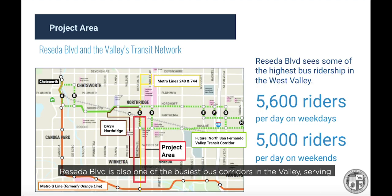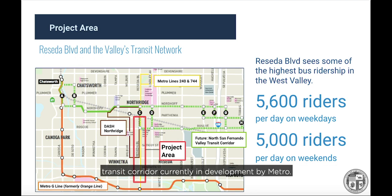Reseda Boulevard is also one of the busiest bus corridors in the valley, serving over 5,600 passengers each weekday. It intersects with the Metro G Line, formerly the Orange Line, just south of the project area. To the north of the project area, Reseda will also link to the future North San Fernando Valley Transit Corridor, currently in development by Metro.